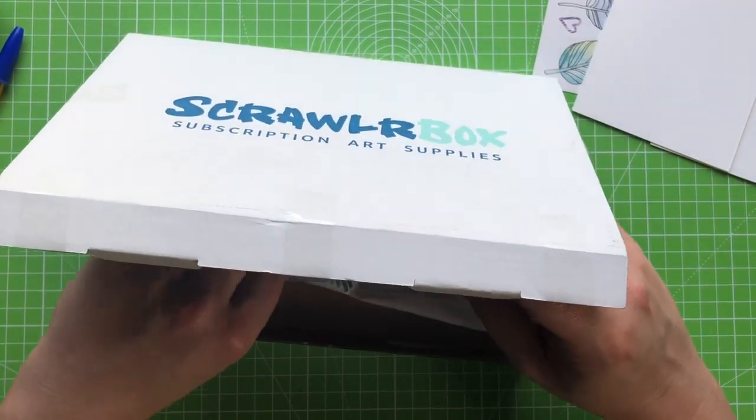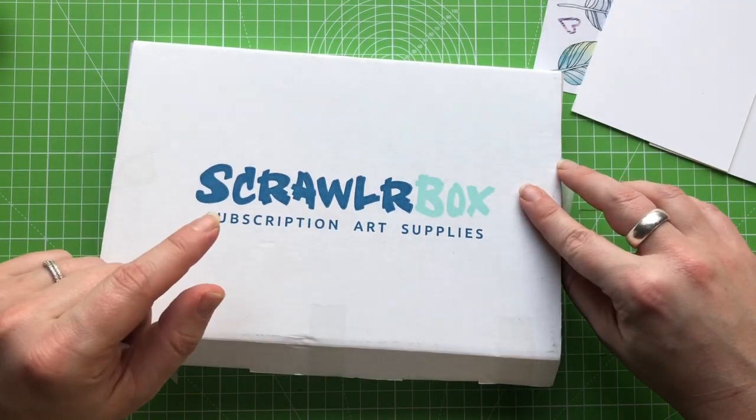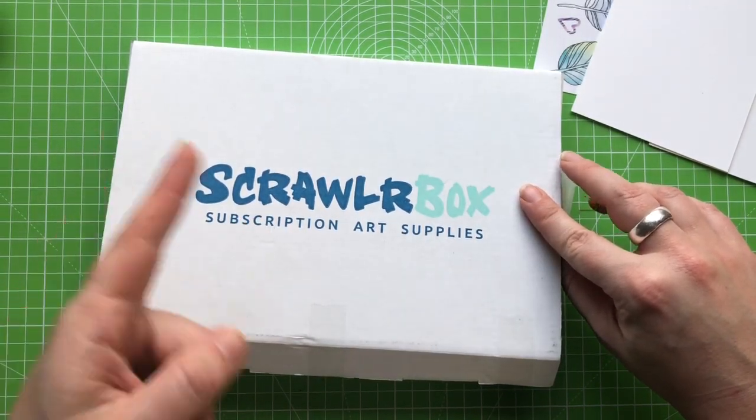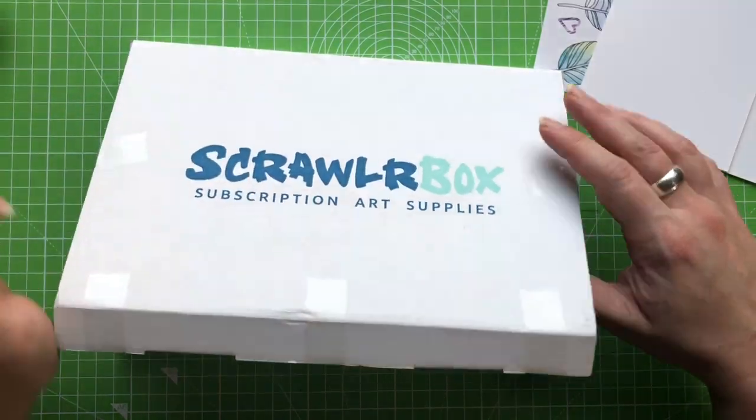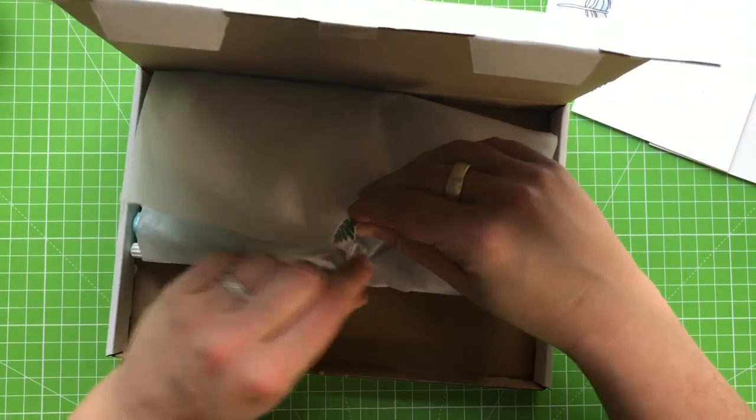This makes me quite happy because I'm on a bit of a watercolour kick just now. I recently tried it out and did a very funny set of two videos on it. If you want to watch them I'll link them up in the card and down in the description. So I'm kind of hoping this might be watercolour-y supplies.